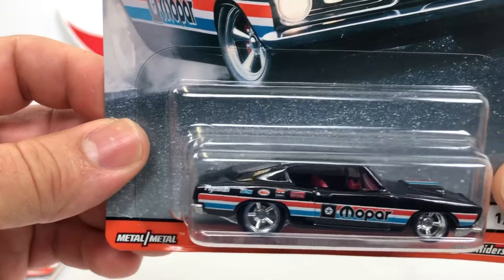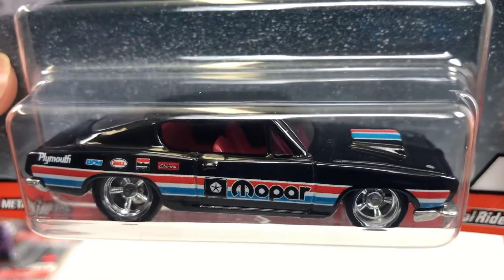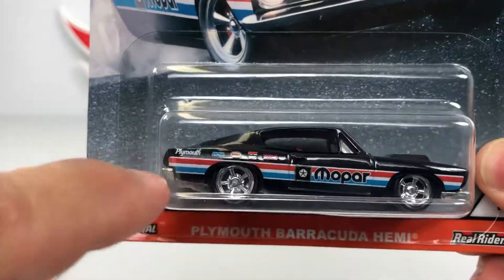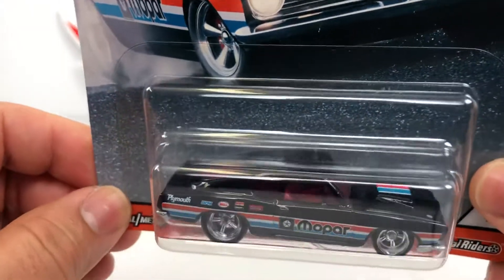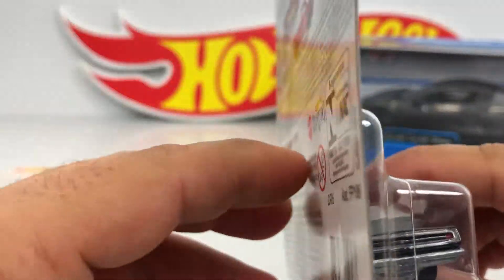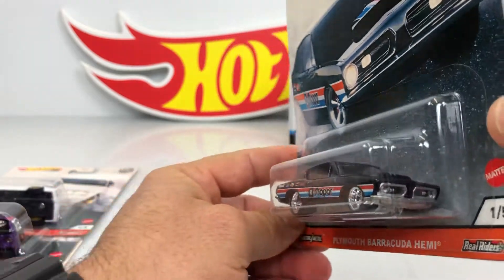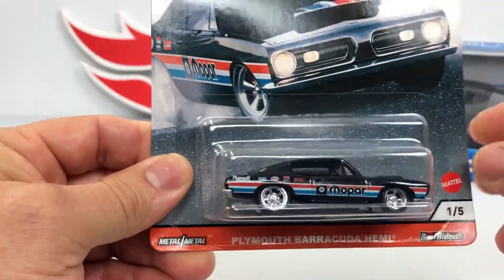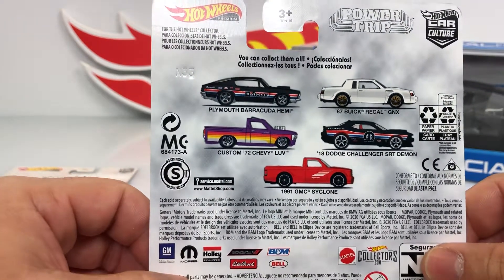Look at that paint — really cool, right? I like the design, those logos, the lines, and the Mopar logo. Looks pretty cool. Red interiors in the back. I like the wheels, it looks pretty good. Yeah, premium Barracuda — really nice car. There are the five cars in this series.